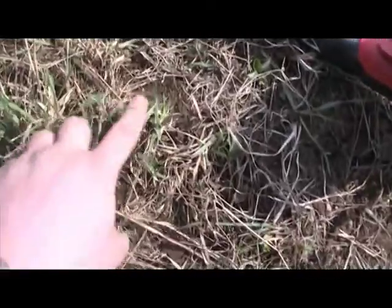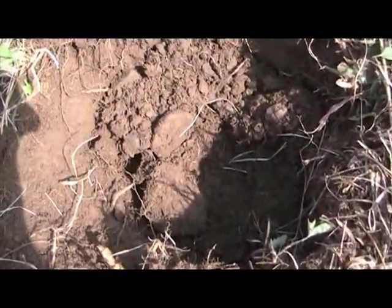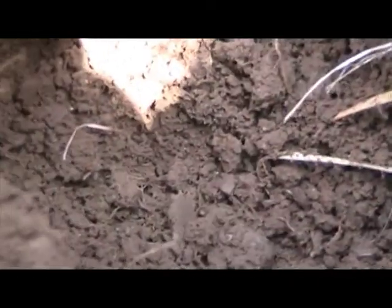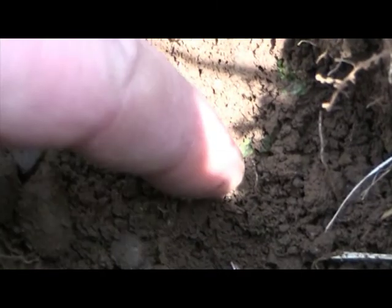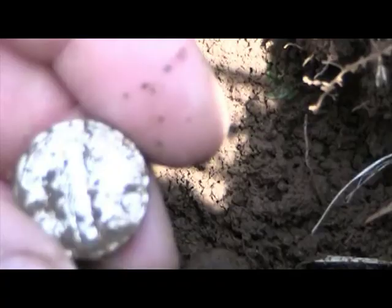Right over here is where I just dug that silver dime that somebody missed, and right beside it I got another dime signal — and another silver. It's a Mercury dime.